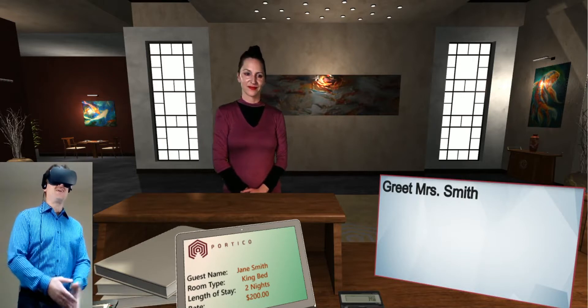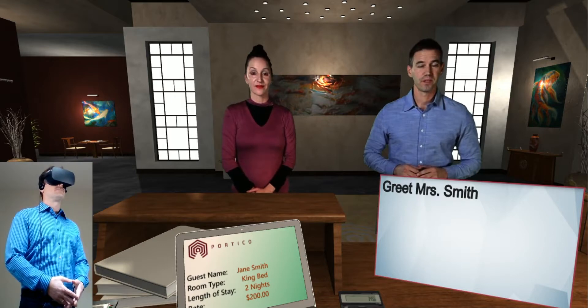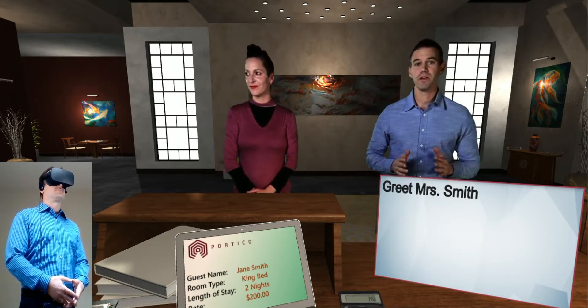Hello, and welcome to the hotel. We always use the guest's name when greeting them. This helps personalize the experience and makes them feel welcome.